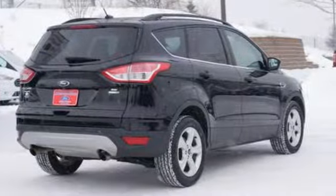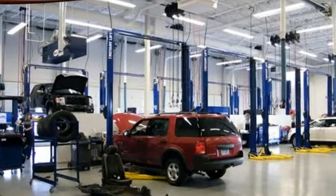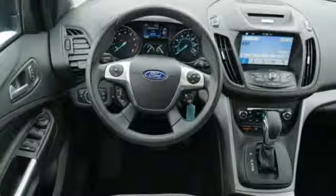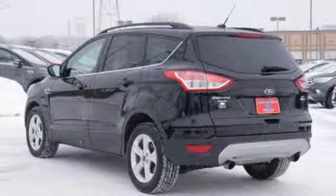Integrated navigation system with voice activation. Wireless phone connectivity. Front heated bucket seats. Smartphone wireless charging. Manual tilting steering column. Automatic transmission.